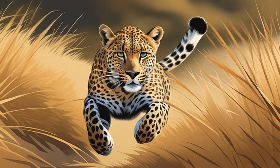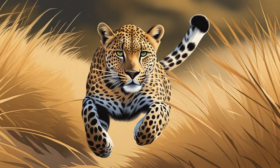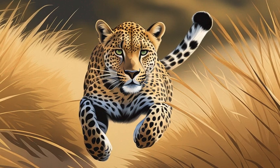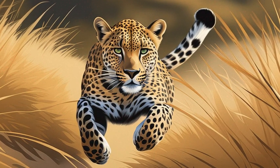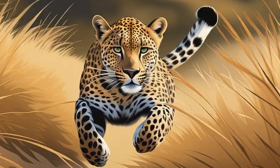The jeep continued on, bumping over the rugged landscape. Jamal shared that leopards are actually strong and fast predators. They can run over 35 miles per hour when chasing prey, even faster than the fastest humans can sprint. Their speckled fur helps them blend into the dappled light and stalk close to antelope and monkeys without being seen.